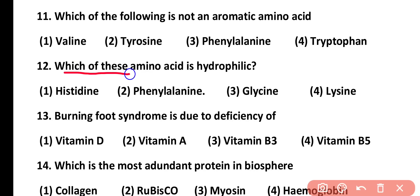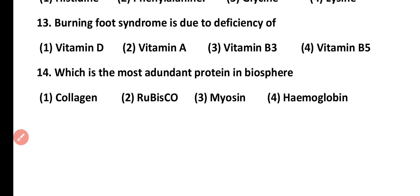Question number 12. Which of these amino acids is hydrophilic? Histidine, phenylalanine, glycine, or lysine. Correct answer is option 2. Phenylalanine is identified as the answer to this question.